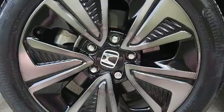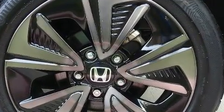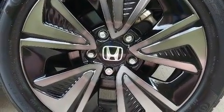Top features include a split folding rear seat, a tachometer, an outside temperature display, fully automatic headlights, remote keyless entry, and much more.